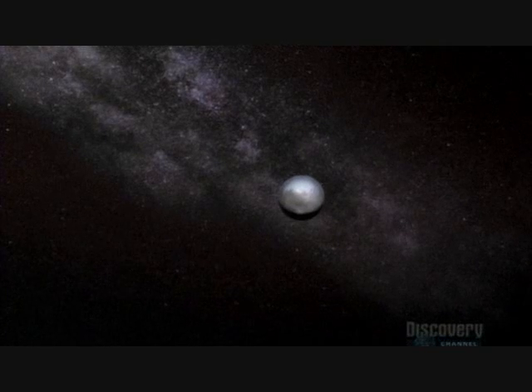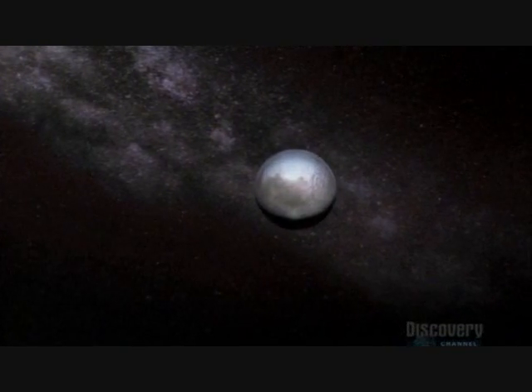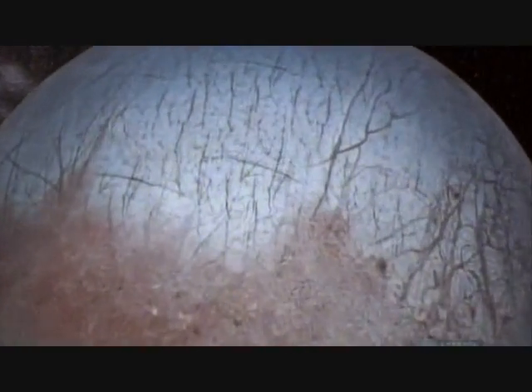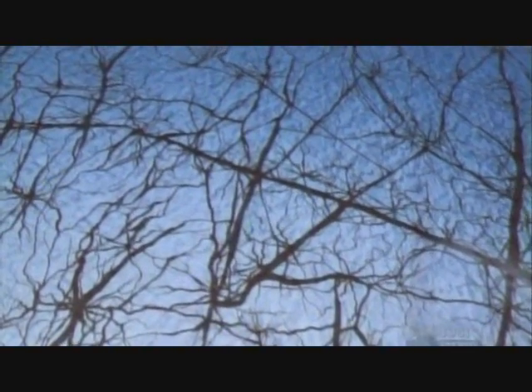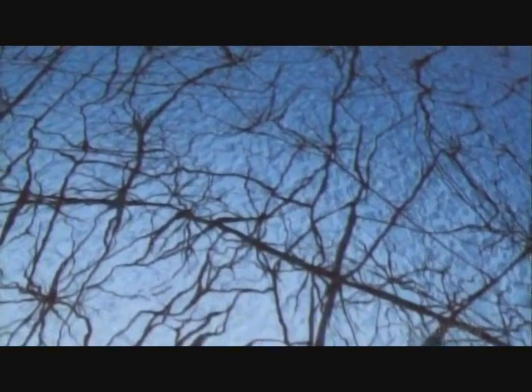650 million kilometers from home. What a weird looking place. And yet, it seems strangely familiar. It's a bit like the Arctic, with all that ice, all those ridges and cracks.